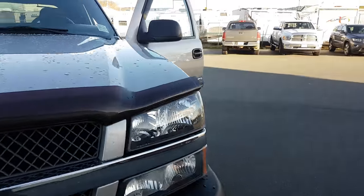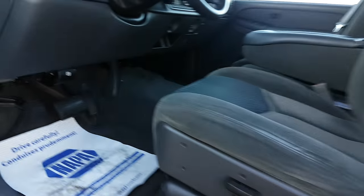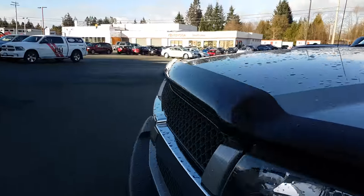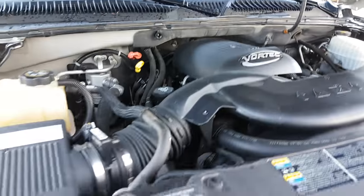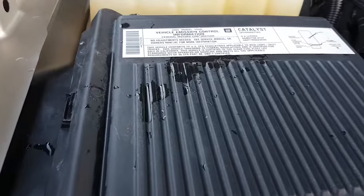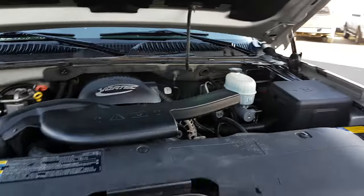Just pop the hood. This is a 5.3 liter V8. Clean as they come.